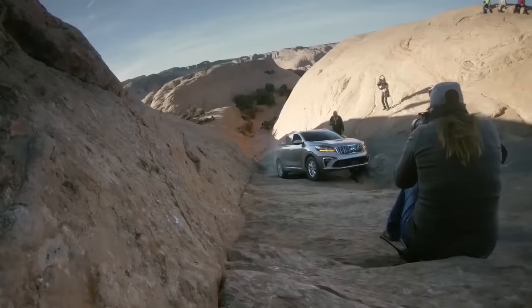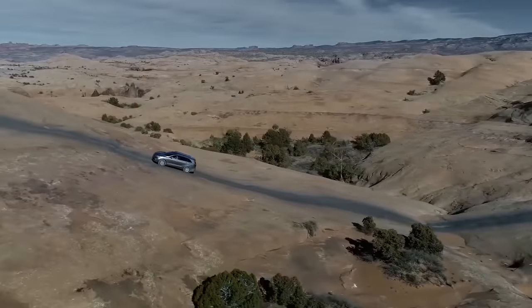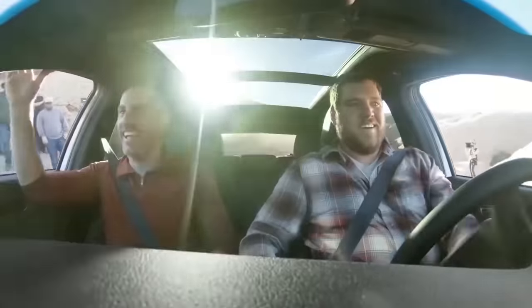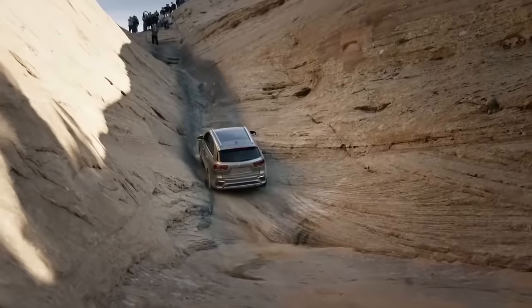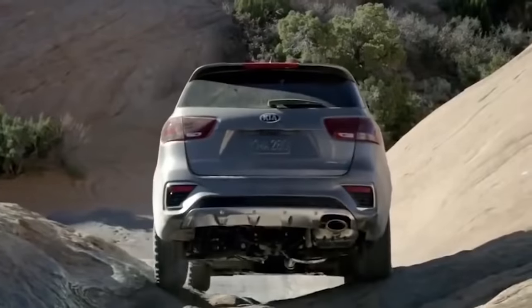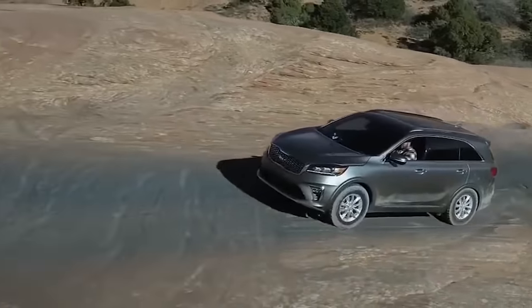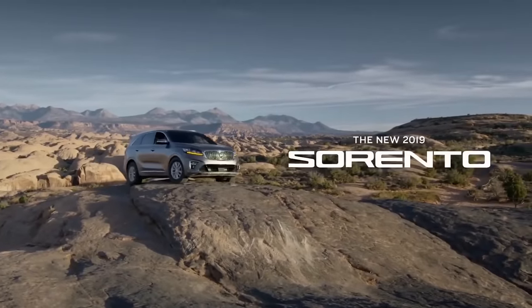The Kia Sorento went on sale for the first time in 2002, and the mass production of the new generation is planned in 2019. The range of engines at the Korean market includes three models, with a capacity of 186 to 240 horsepower and a volume of 2 to 2.2 liters. A notable feature is the new automatic transmission, thanks to which the car adapts to the driving style of the driver and the road.